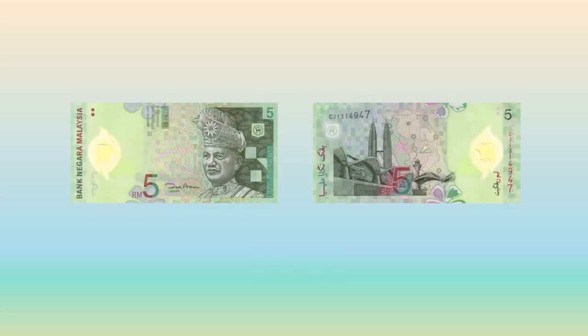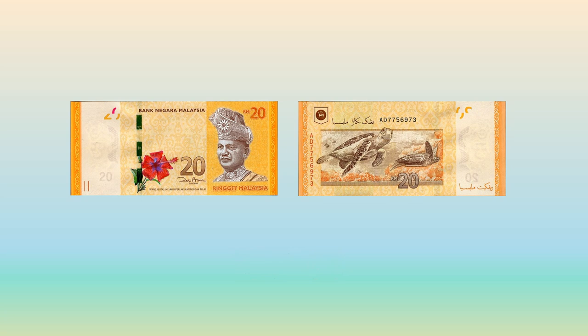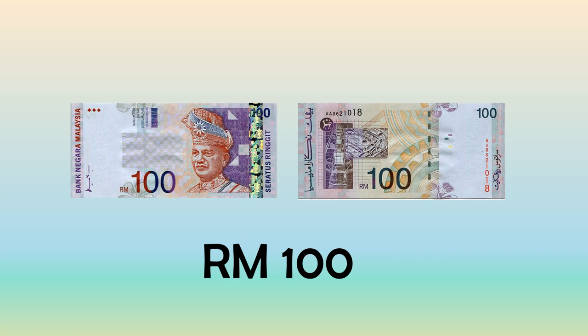5 ringgit, 10 ringgit, 20 ringgit, 50 ringgit, and 100 ringgit.